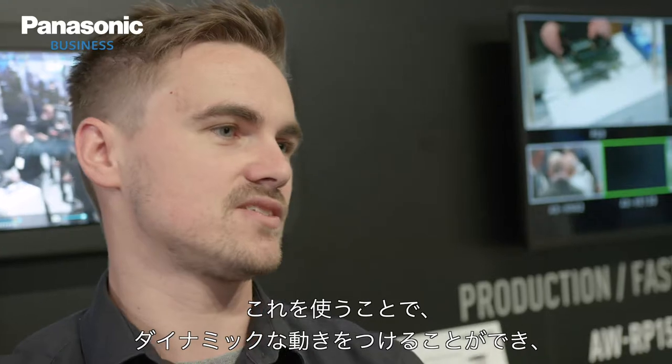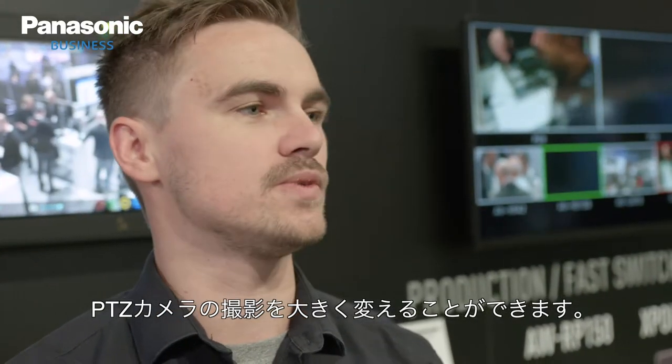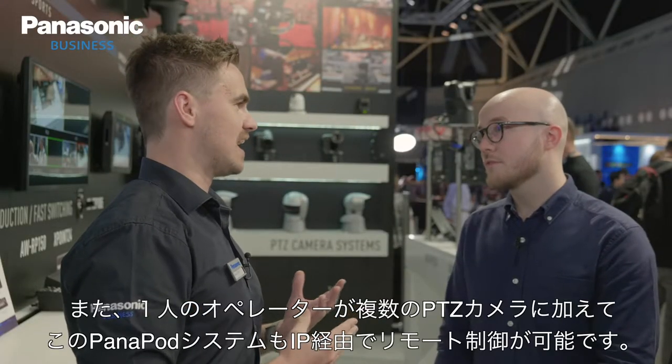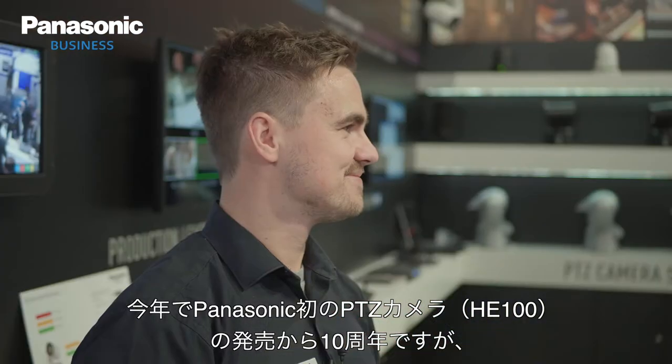The Panapod system is able to elevate the cameras. When PTZs are fixed in an installation, creating dynamic movements really changes up your shots — in one fixed position you're very limited. But having one operator remotely control them, with Panapod innovations including IP control, we're really at the forefront. This year also marks the 10-year anniversary since the first Panasonic PTZ, the HE100.